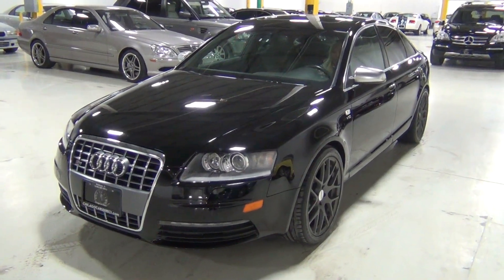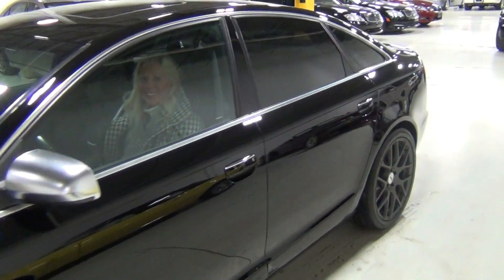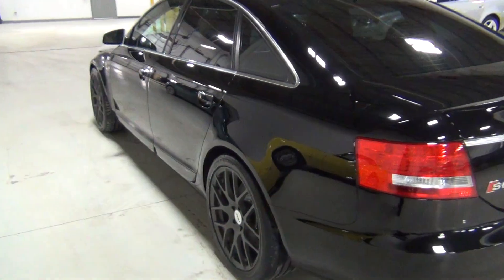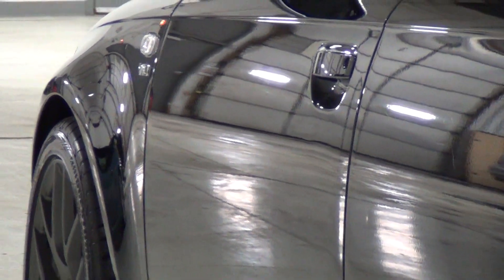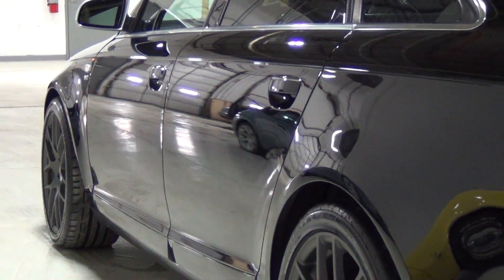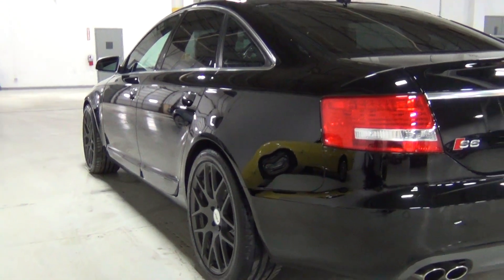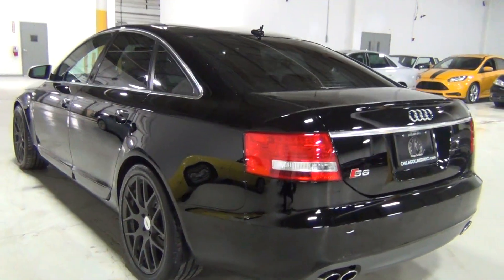I'm going to start with the driver's side. I'm going to go to the quarter panel, kneel down, and zoom into the front fender. You can see that V10 badge — I love that. Look at that paint, it's absolutely gorgeous. Our customer put those TSW Nürburgring alloy wheels on, and those are gorgeous as well.